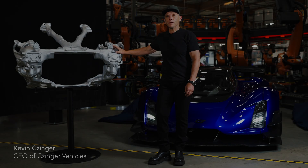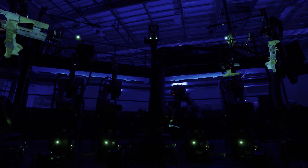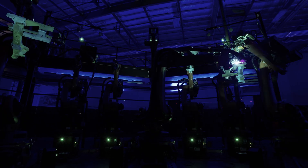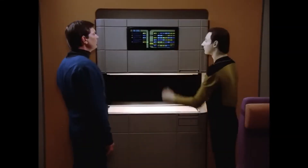We're at the Divergent Factory in Torrance, California. It's the world's first universal constructor for vehicles. What that really means is that we've built a complete system that is a little bit like the Star Trek replicator.